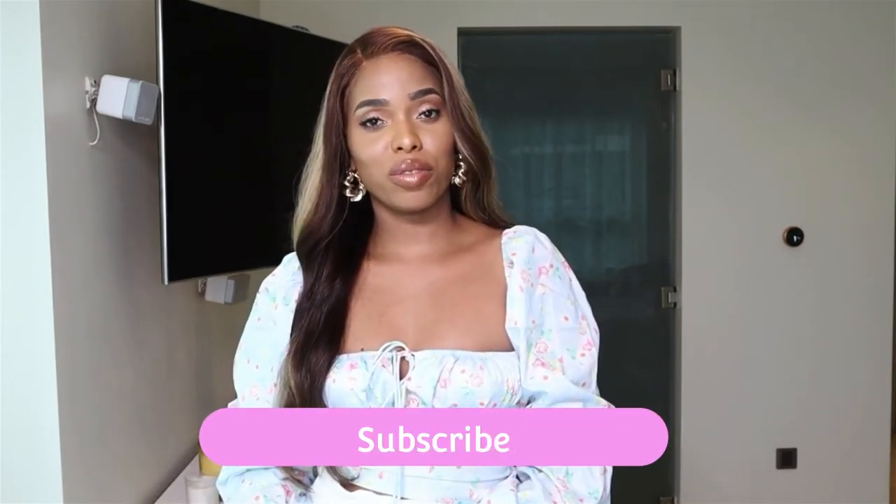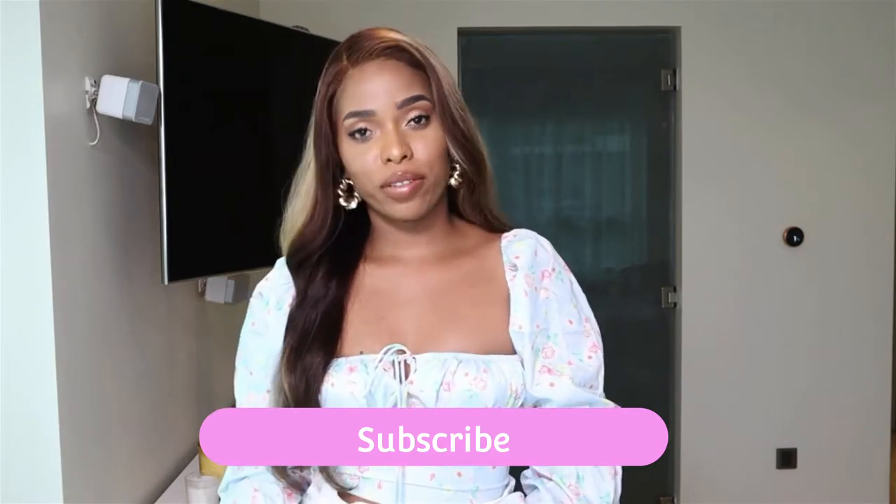Hi everyone, welcome to my channel. If you're new here, thank you for stopping by. My name is Ashley Jalford. I post videos about fashion, beauty, and lifestyle. Today we are back with another try-on haul with stuff from Pretty Little Thing and Shein. All the links for the items will be in the description down below. If you like this video please give it a thumbs up, subscribe, and leave a comment about which item you like the most. Let's start the video!